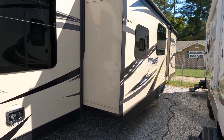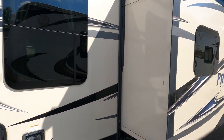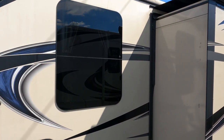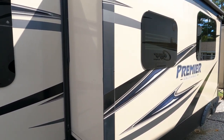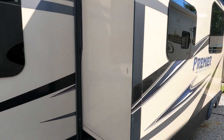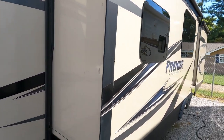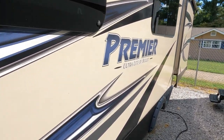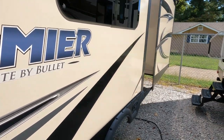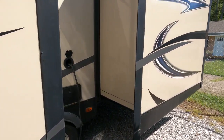Another part of the Premier package is the frameless windows — that's just one less thing you've got to worry about caulking. I do have the AC running. It does have 30-amp electrical service and the upgraded 15,000 BTU ducted roof air. Part of the Premier package too — it does have the deeper 42-inch slide-outs, so you've got a lot of space on the inside when the slides are out.